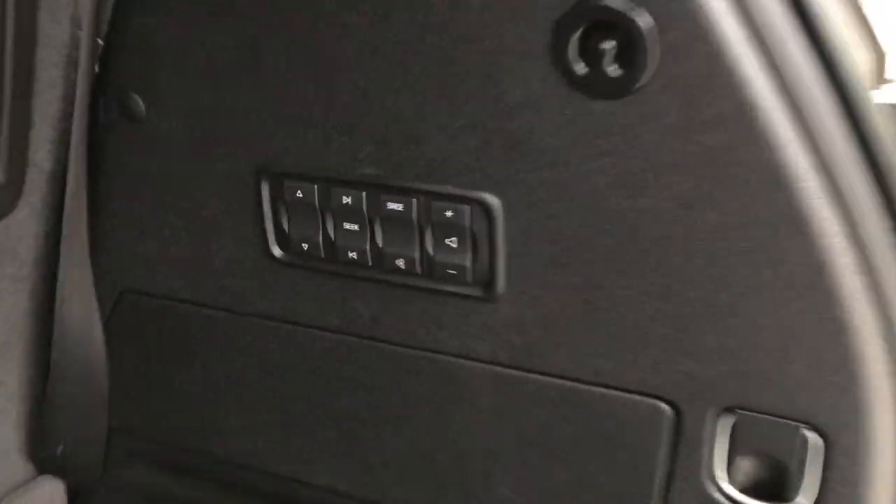You got your third row seats that are currently folded flat. However, if you want those third row seats back up, just pull these strings here — they come up very easy, not very heavy at all. Also kind of unique, you got controls for your radio back here for tailgating and whatnot.